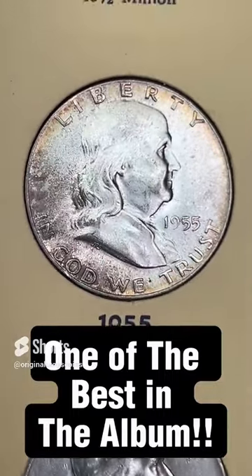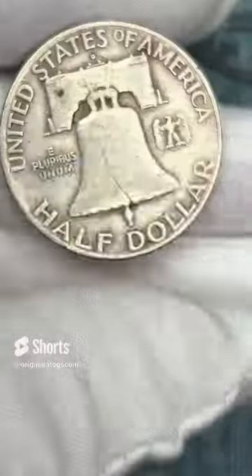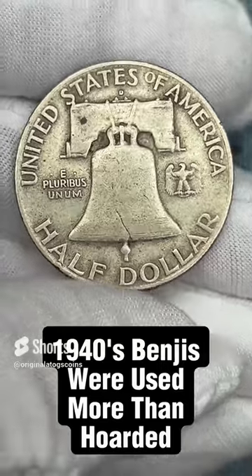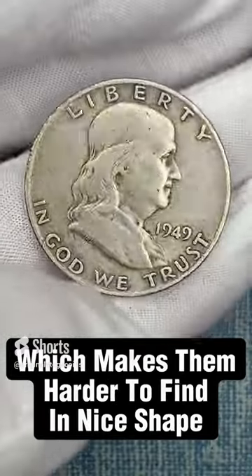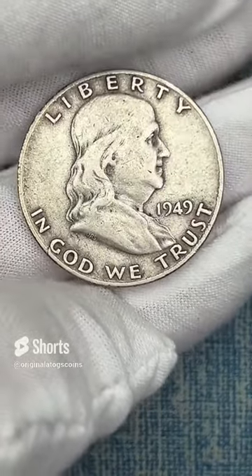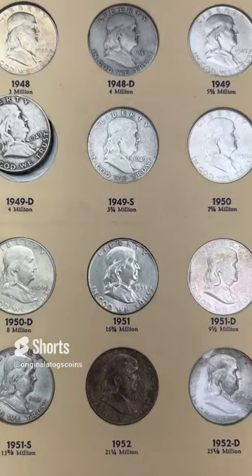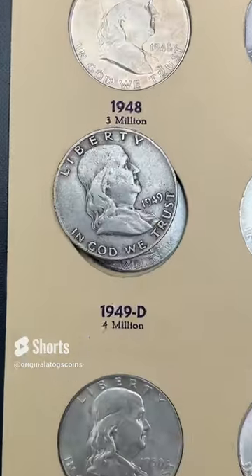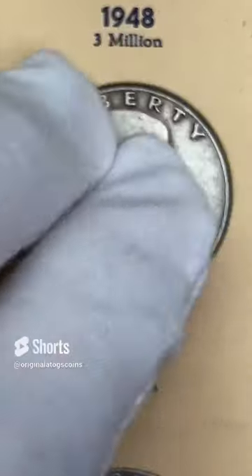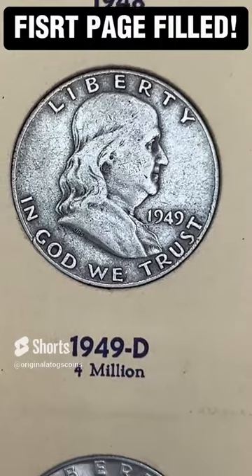Today's Benji is a little slick 1949 from Denver. It is going to fill the final spot on the first of the three pages in this album. It is very nice to fill up an entire page of Benjis! This one will be upgraded at some point but let's go ahead and fill the last spot on page one for now. There we go — the first page of the album is now filled.